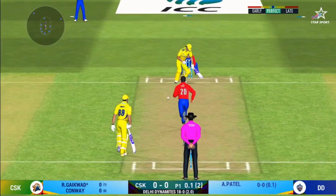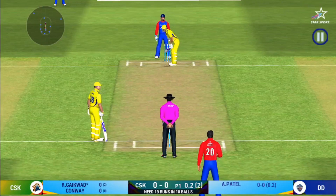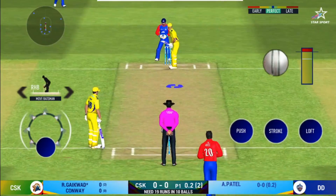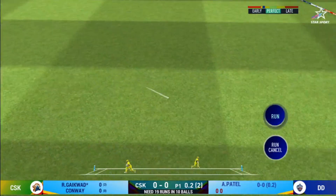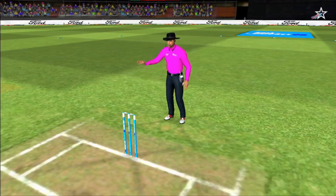That has made some serious damage. The bowler is bowling from his favourite end. That is in the air and in the gap as well — goes for four.